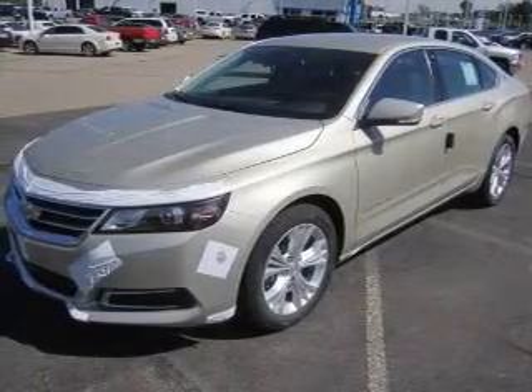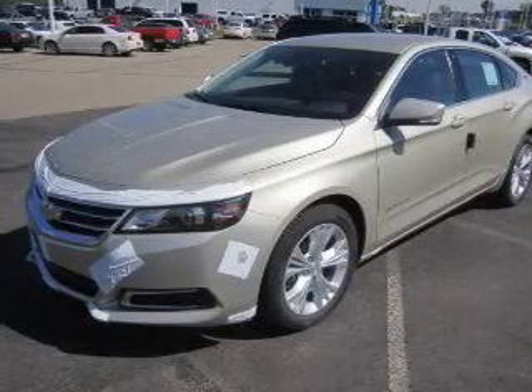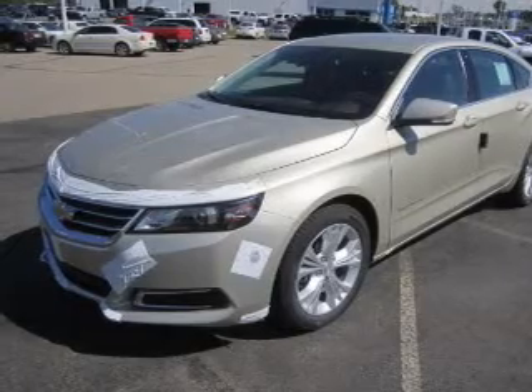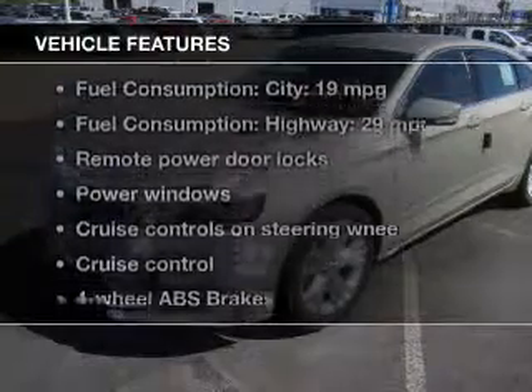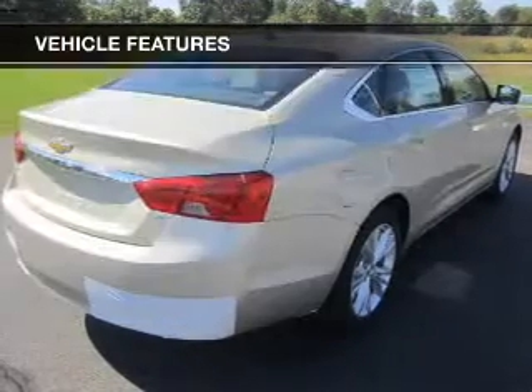Stand out from the crowd with premium wheels. Treat yourself to a premium sound system. Brake safely with the anti-lock braking system. This car has separate passenger temperature controls. And with these notable features, you won't want to miss out on the opportunity to own this amazing ride.